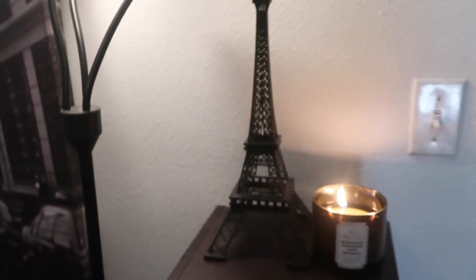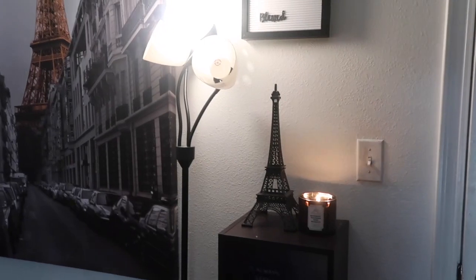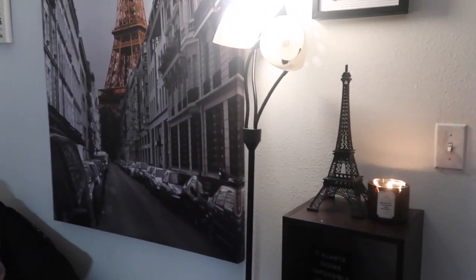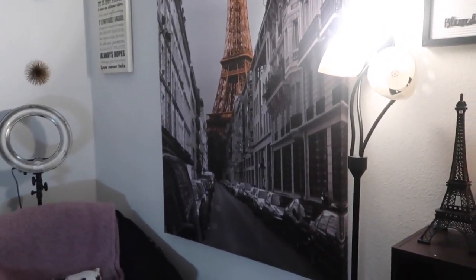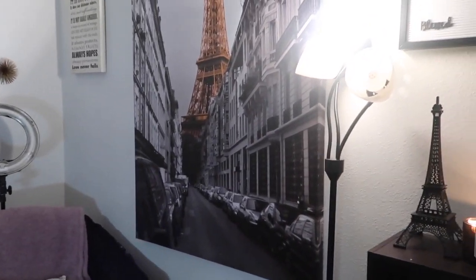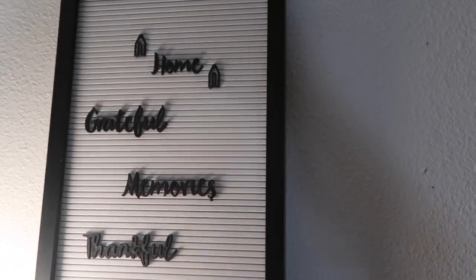A lot of people ask me if I love Paris — honestly no, I'm not obsessed with the Eiffel Tower. I just like the decoration. I've had this picture in my room for years — even before I came to college, when I lived at home. I got this picture from Ross, and this Eiffel Tower piece was from Ross as well. This board where you can write what you want is also from Ross.